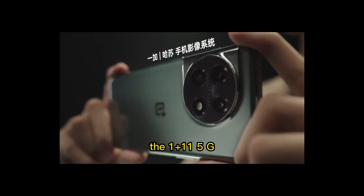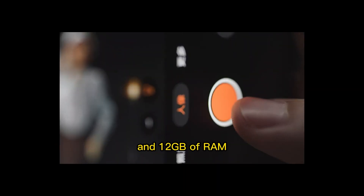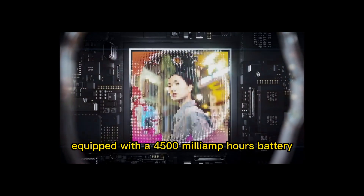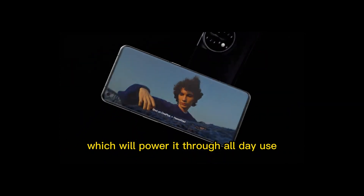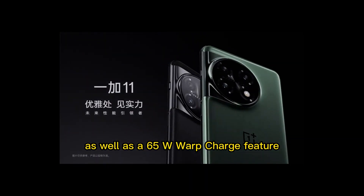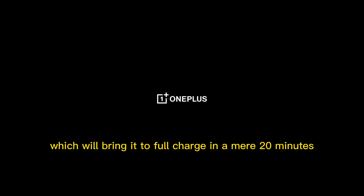Under the hood, the OnePlus 11 5G features a Snapdragon 888 processor and 12GB of RAM. This phone is also equipped with a 4,500 mAh battery which will power it through all-day use, as well as a 65W warp charge feature which will bring it to full charge in a mere 20 minutes.